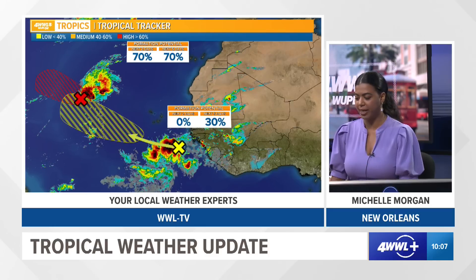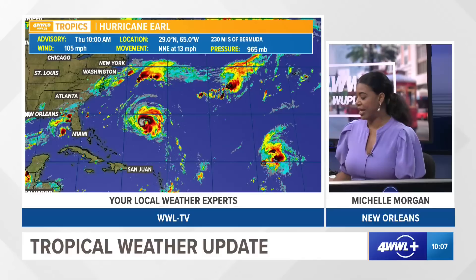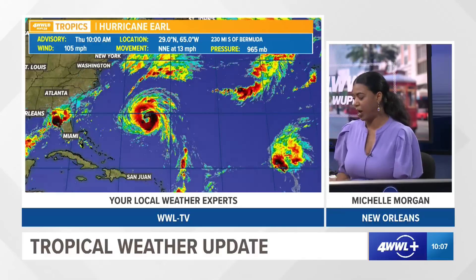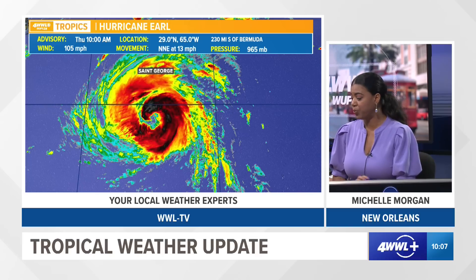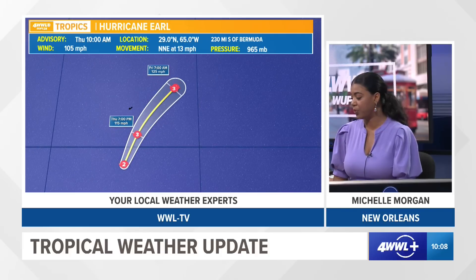We'll watch that long term, but again, not a threat to the Gulf Coast. So let's talk about Hurricane Earl, looking very good on satellite imagery here. A lot of the convection is wrapping around the center of the system. The eye is trying to clear out but still pretty ragged at the moment. It is fighting a light wind shear but sustaining itself with winds of 105 miles per hour, moving to the north-northeast at 13 miles per hour.